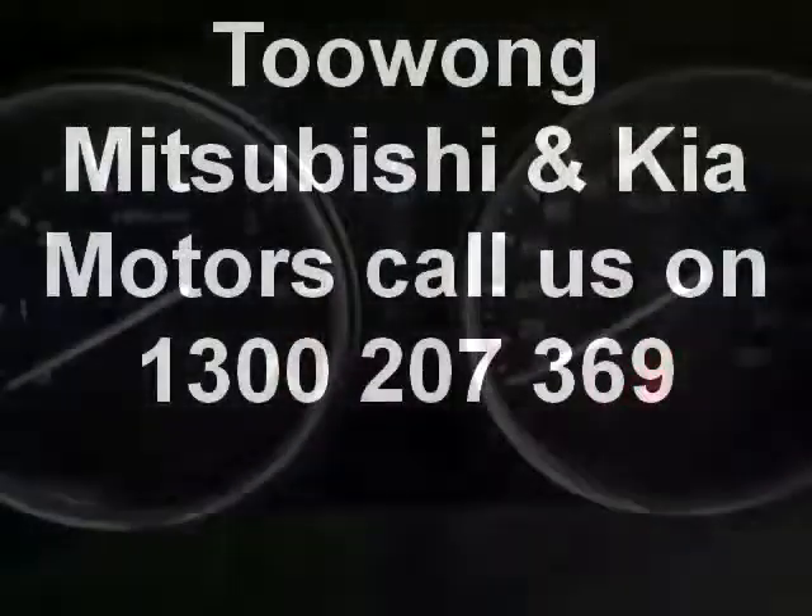It has air conditioning throughout and is powered by an automatic transmission. It also has side SRS airbags as well. So come in today for a test drive at Wong Mitsubishi and Kia Motors.